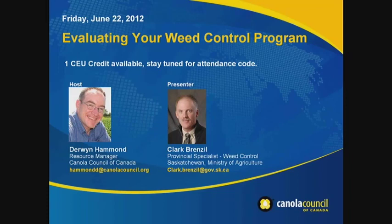How do you evaluate the quality of your weed control program? How effective was it? Are there any particular weed issues showing up? We've invited Clark Brenzel, the provincial specialist for weed control with the Saskatchewan Ministry of Agriculture, and he's going to walk through scouting following your herbicide applications and tips for looking for a few things.